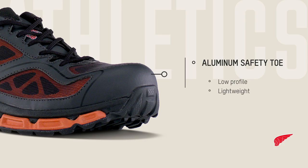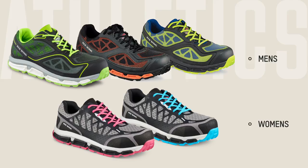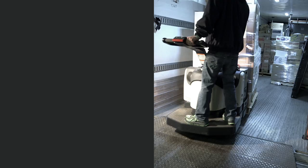Red Wing athletic footwear is available in both men's and women's styles and a variety of colors. The women's shoes are built on a specially designed women's last, helping to ensure they fit as great as they look.